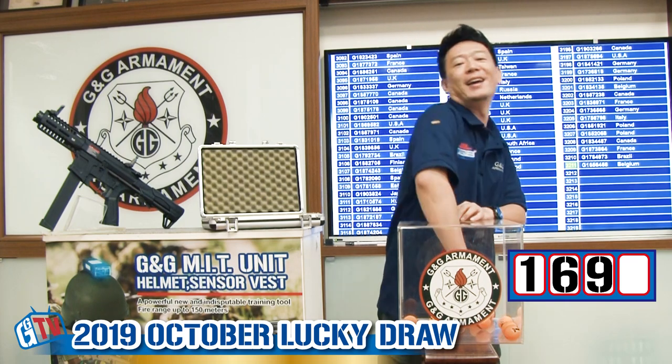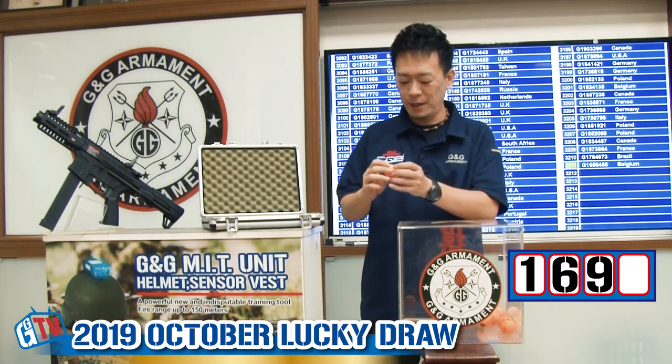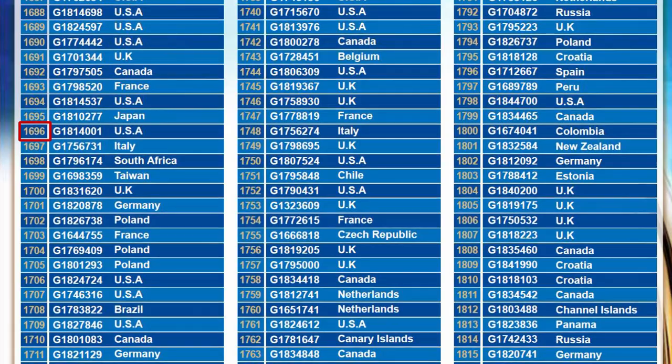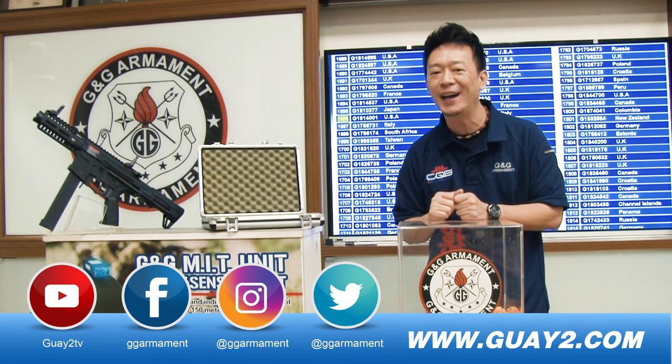1, 6, 9, and we're going to find out the final number. The final number is another 6. Alright, we have the winner, number 1696 from United States. Congratulations! You have won G&G LP9.